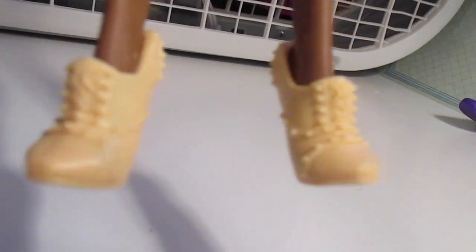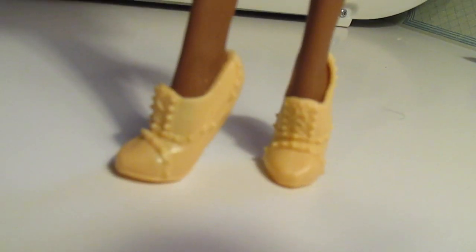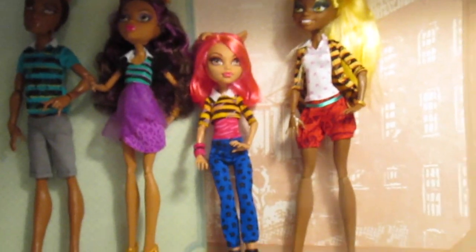I just wish she didn't have that crazy smile. And here are her shoes, which are adorable as well. Of course, they didn't come with any stands, and I don't understand that — why didn't these four and five packs come with stands when you're paying like 50 bucks for them?